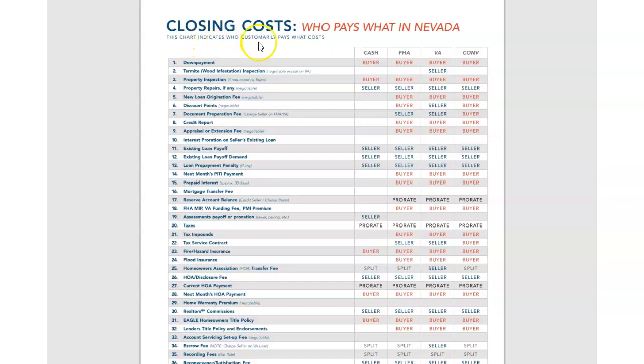Let's take a moment to go over the closing costs and who pays for what in Nevada. For a cash and conventional buyer, you're going to see a lot of the same similar things.